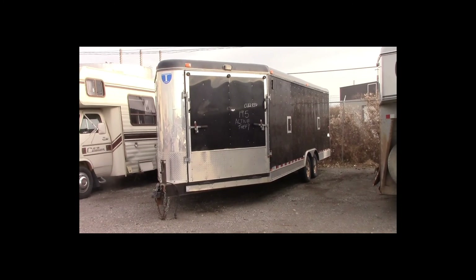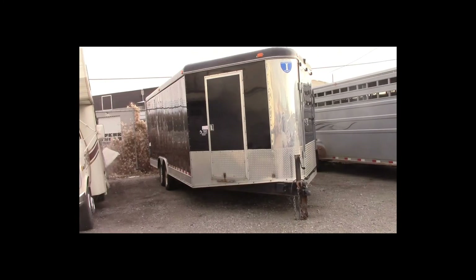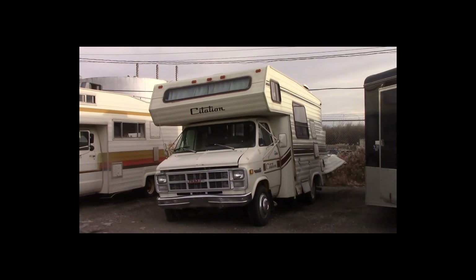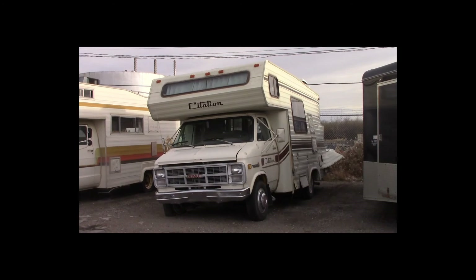Lot number 195 is a 2005 Interstate trailer. This is a tandem axle cargo trailer, theft, active.